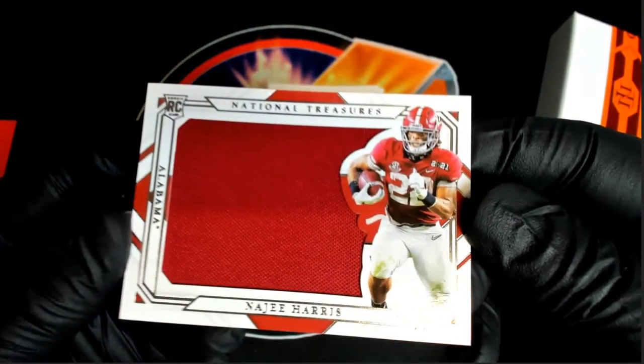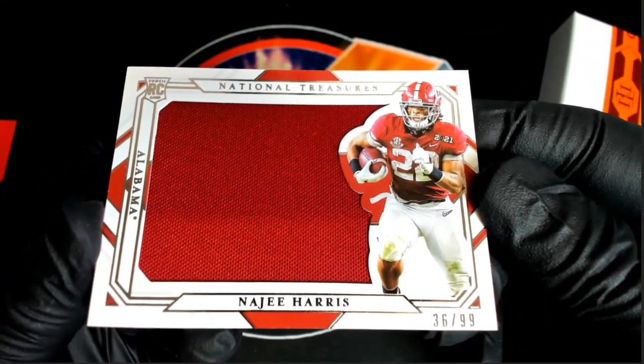Next one — ooh, good one here. Good rookie here for the Steelers. Najee Harris, 36 of 99.